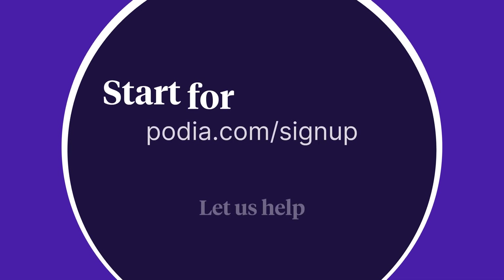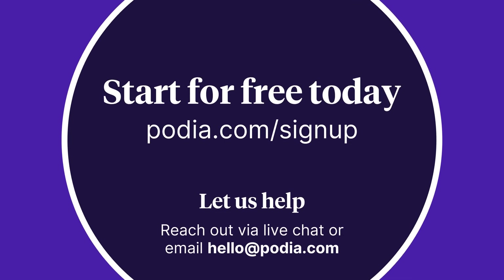So here's the bottom line: if you're looking for an all-in-one platform that makes it simple to run your online business, has world-class customer service, and is affordable whether you're just starting out or growing fast, we built Podia just for you. You can get a free Podia account today — no 14-day trial period — and get a full website, online community, and start selling products without spending a penny. Just visit podia.com/sign-up. If you have any questions, reach out to our support team via live chat or email hello@podia.com.